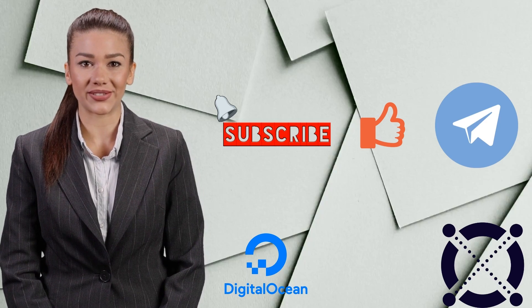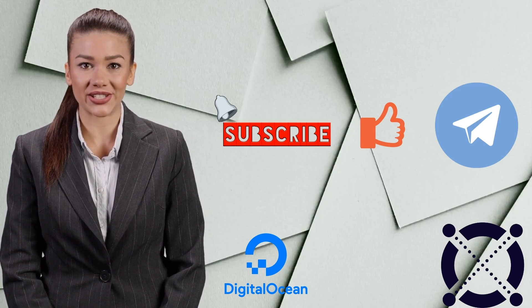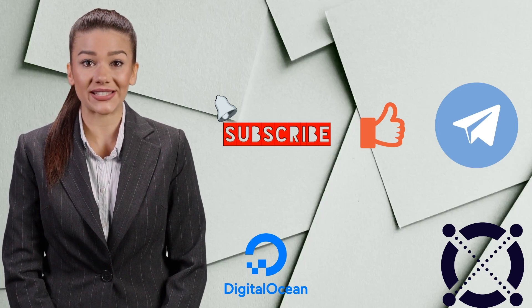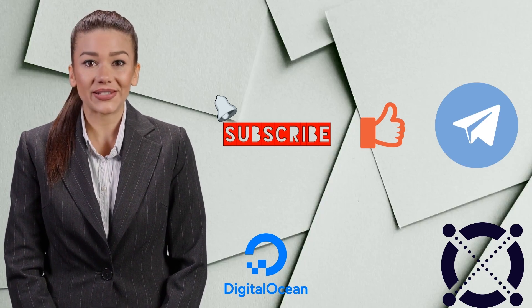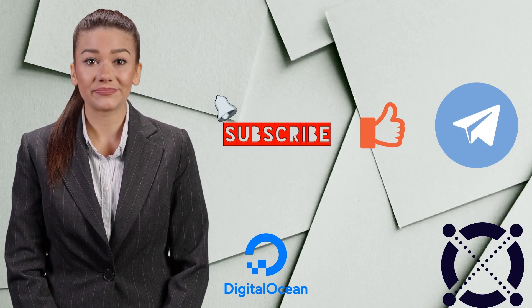Thanks to our channel members. Find out how you can become a member and what the advantages are by accessing the link in the description, where you can also find our free Telegram group where we can all meet and talk about different topics. Until the next time, take care of your money — I'll see you next time!